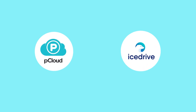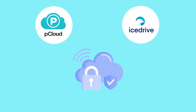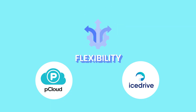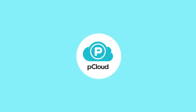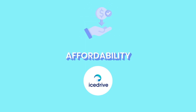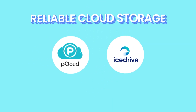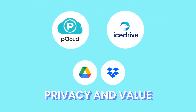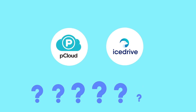By now the picture should be clear: both pCloud and IceDrive deliver high-quality, secure cloud storage, but they cater to slightly different needs. If you want a platform with more features, stronger multimedia tools, and long-term flexibility, pCloud is the smarter choice. IceDrive, on the other hand, wins for default privacy and affordability. Either way, you're getting a secure, reliable cloud storage provider that easily outperforms the big names like Google Drive or Dropbox in privacy and value. If you want to explore even more options and see how these two stack up against other top contenders, check out the next video.